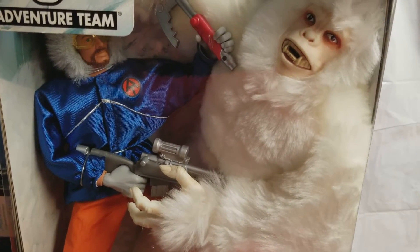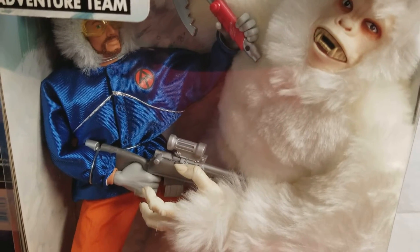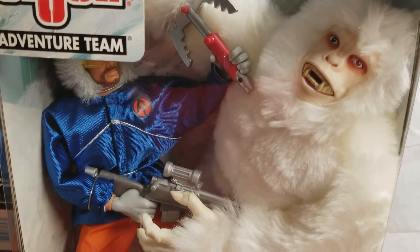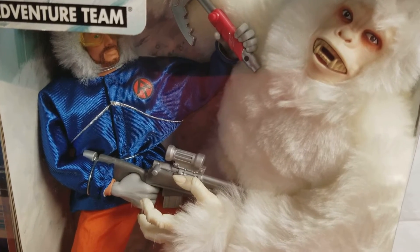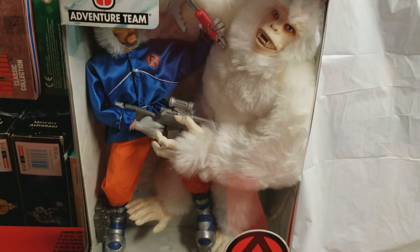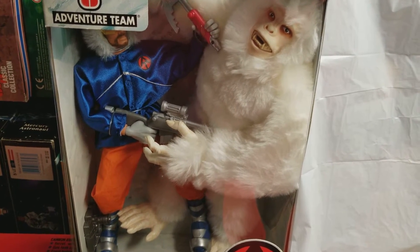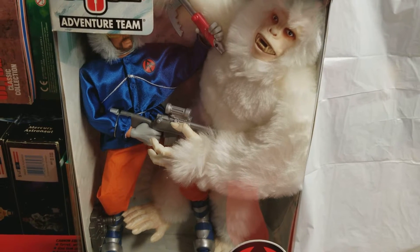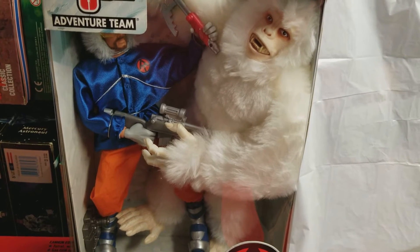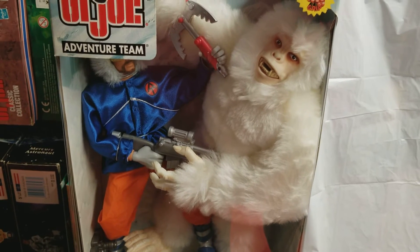Great action scene the way they posed these guys inside these boxes. Once again, you're walking into a toy store, you see this set sitting on the shelf, and it's pure adrenaline, pure magic. For us adult collectors, we turn right back into kids — and that's what it's all about.